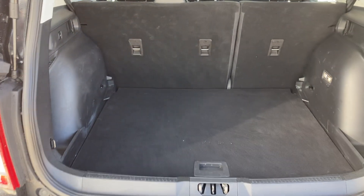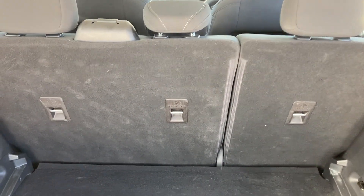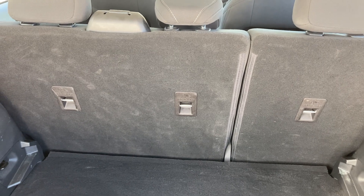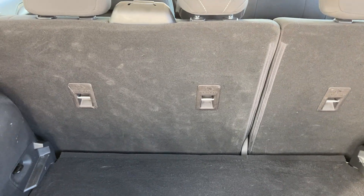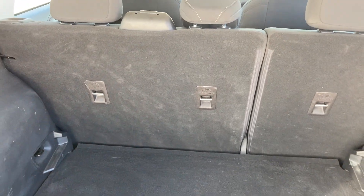Take a look at the cargo compartment now. You'll see ample room in the back, as well as a 60-40 split on the seating. They can all go down at one time, or either one can be up or down depending on your cargo and passenger requirements.